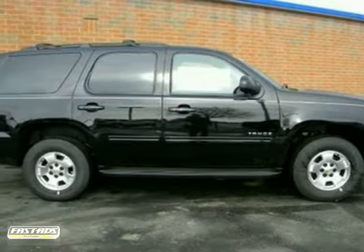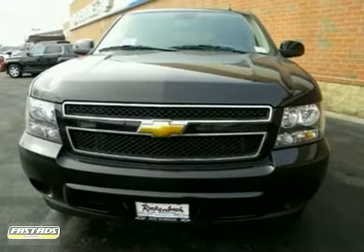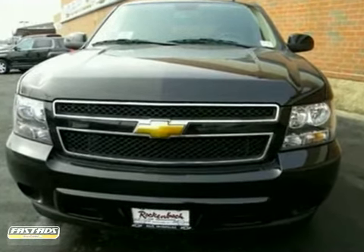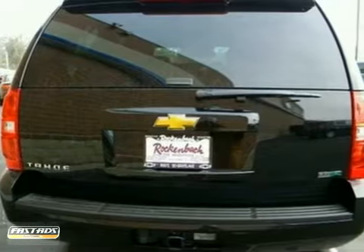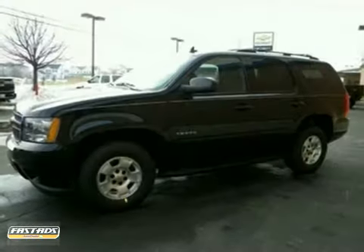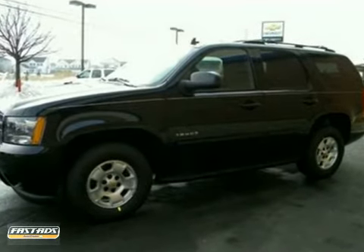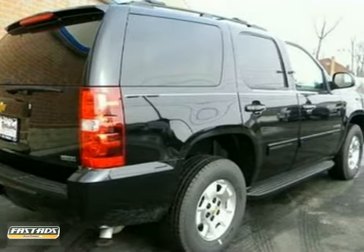It's a 2011 Chevrolet Tahoe. Always a pioneer in innovation, Chevrolet packs this SUV with standard state-of-the-art features, including Bluetooth wireless, OnStar telecommunications, a USB connection, and a premium audio system with MP3 input, iPod integration, satellite radio, and adjustable speed-sensitive volume control.